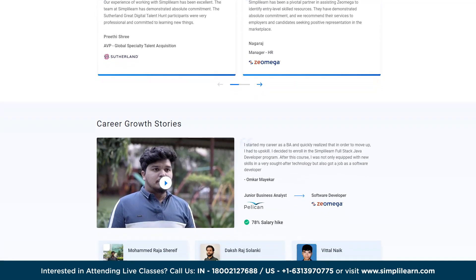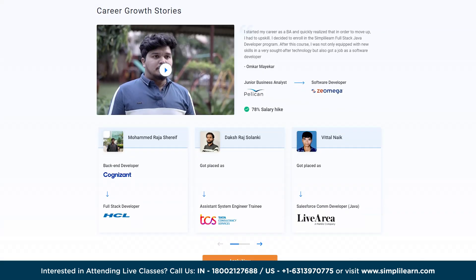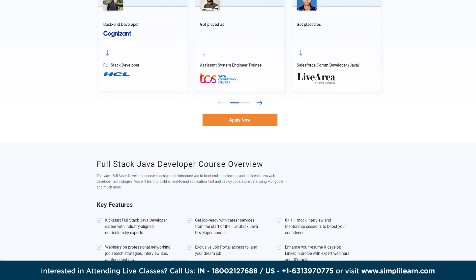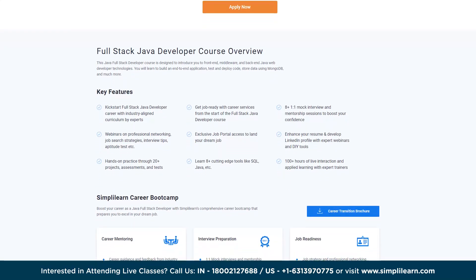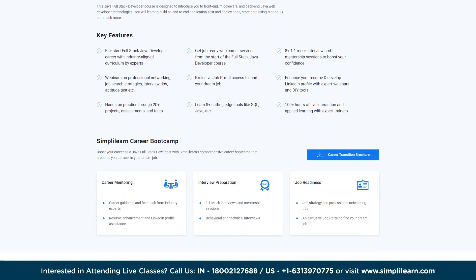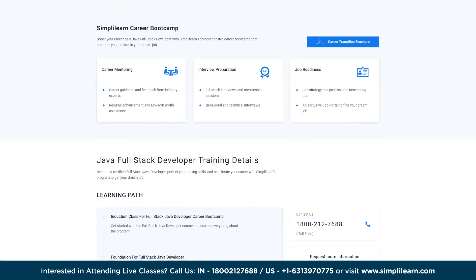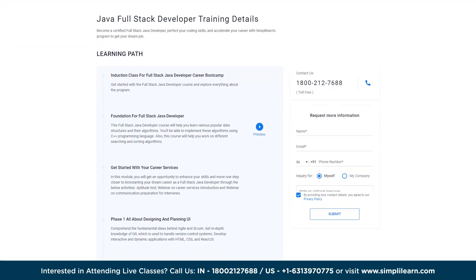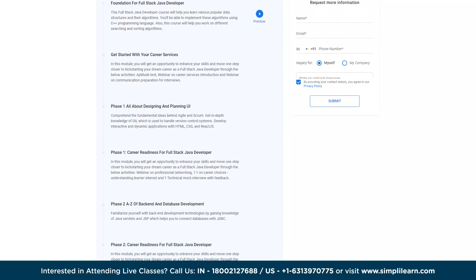This course will deepen your understanding of the Java programming language and teach the foundational elements of web development like HTML, CSS, and Java. You will gain expertise in front-end and back-end frameworks and libraries, acquiring a diverse skill set to handle both sides of development — including Agile, Spring Boot, Jenkins, ReactJS, SQL, MongoDB, and much more.